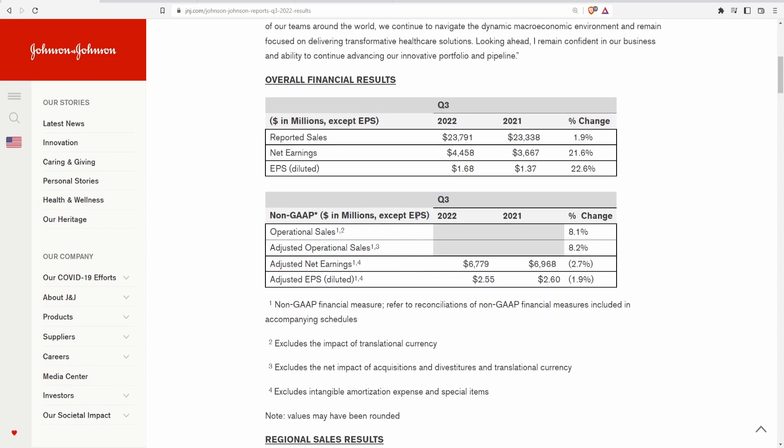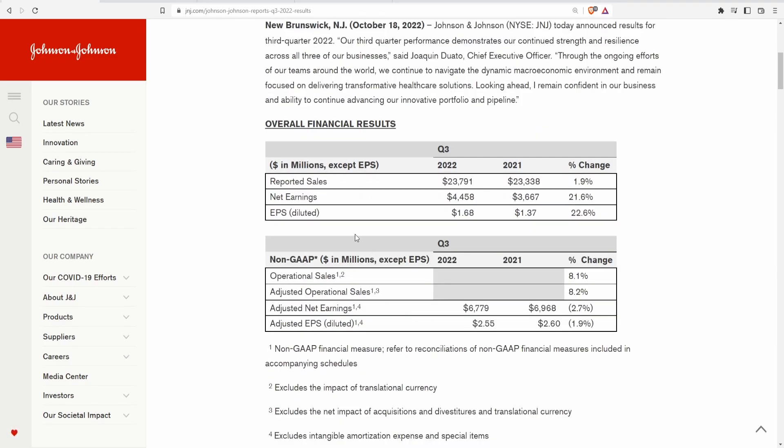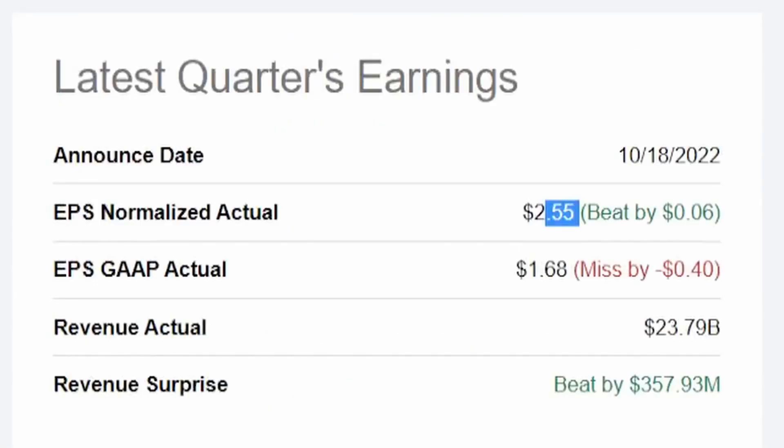On the non-GAAP side: operational sales grew 8.1%, adjusted operational sales grew 8.2%. Adjusted net earnings actually decreased 2.7%, going from $6.97 billion in 2021 to $6.77 billion in 2022. Adjusted EPS fell 1.9% from $2.60 to $2.55. Overall, everything was just on par — reported sales increased 1.9%, but that actually beat analyst estimates by $357.93 million, which made things look a bit rosier for Johnson & Johnson.